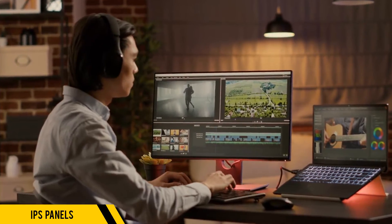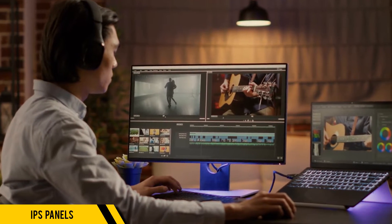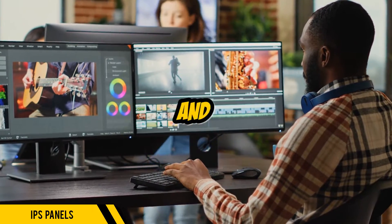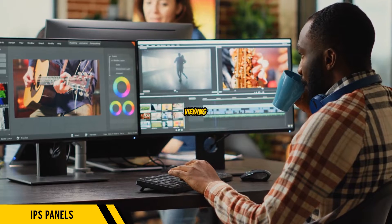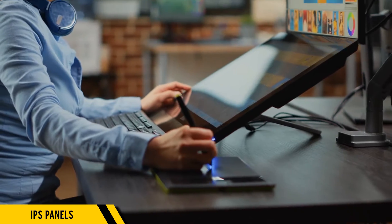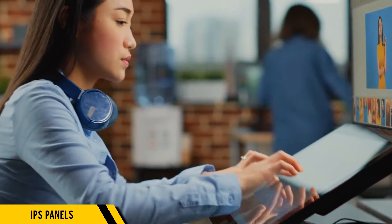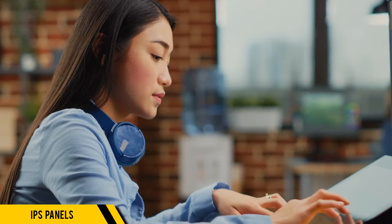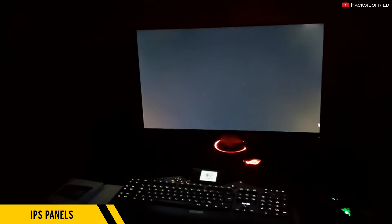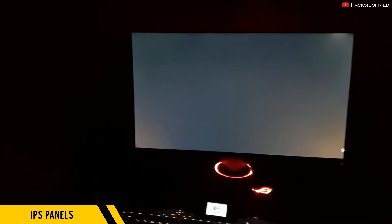Next up, we have IPS panels, or in-plane switching. IPS panels are renowned for their stunning color accuracy and wide 178-degree viewing angles, perfect for designers and photographers. These monitors allow you to view your work without any color shift, no matter where you're standing. We do have IPS glow, where you might notice a slight glow around the corners if you're using it in a dark room, caused by excess backlight bleeding through the panel.